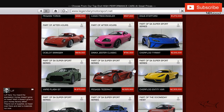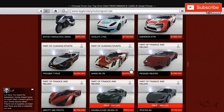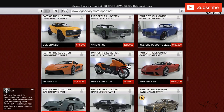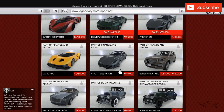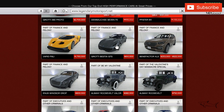We also have the Prime Gaming rewards. There's 80% off on the Bestia GTS — let me show you where that car is. Here is the Bestia GTS, 80% off, so if you're a Twitch Prime user you can buy this car for only 122k.